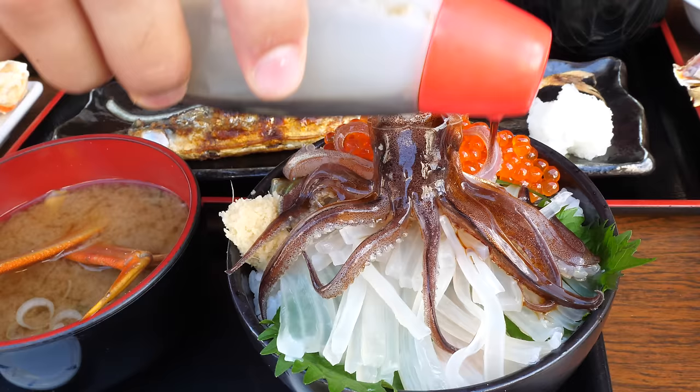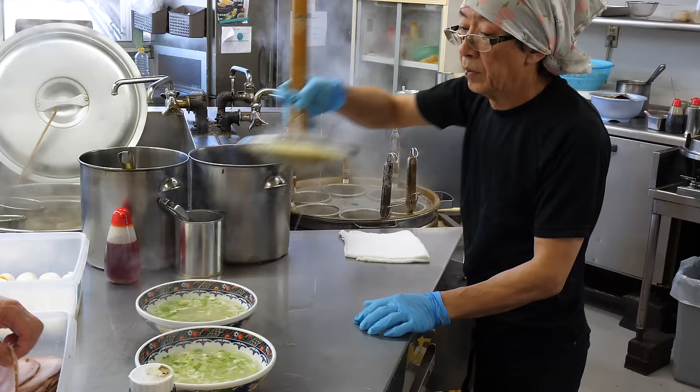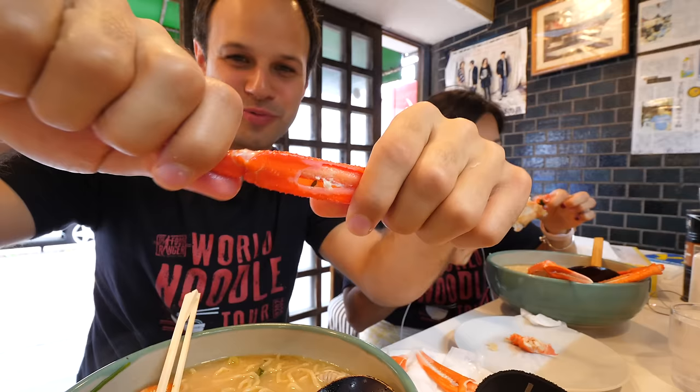Including the famous dancing squid sashimi don rice bowl. Today we're bringing you in for seven incredible Hokkaido noodle and seafood dishes. So make sure to watch all the way until the end to enjoy them all. Let's eat.